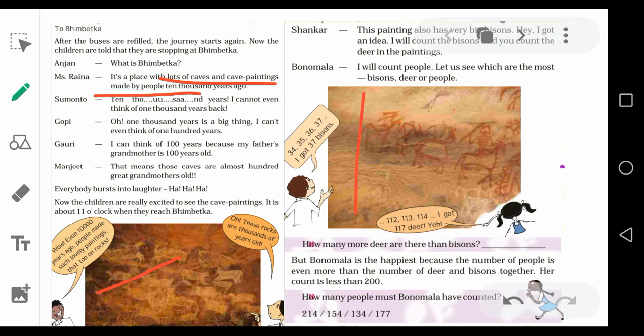Here you can see one painting, and the children started talking about that painting. One boy told: you can see in this picture many bison, many deers and many people are there. One boy said he will count the number of bison, one girl said she will count deer, and another boy will count the number of people.